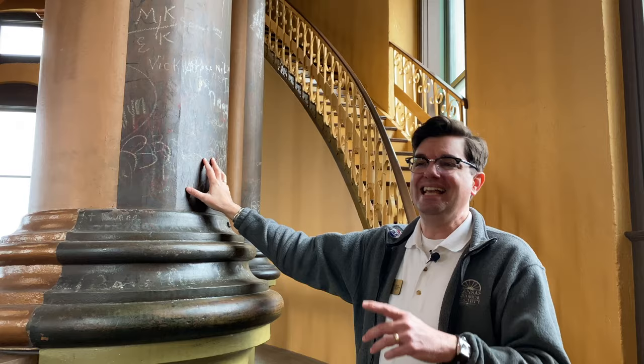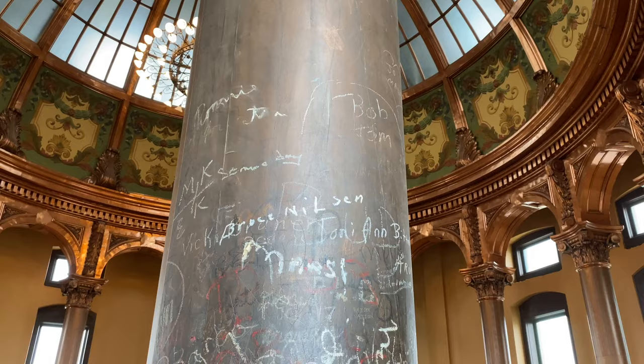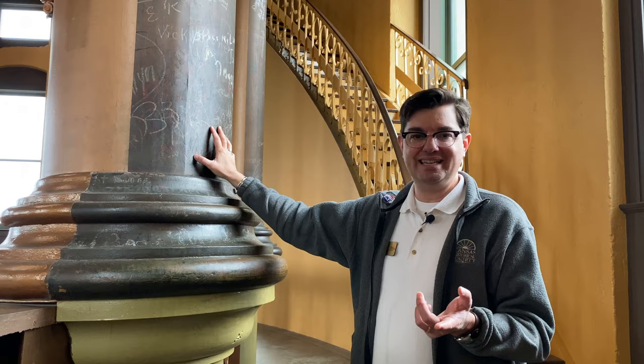Some of these columns have writing from nurses from World War II. If you were a woman in the Navy in the 1940s, you were known by the acronym WAVE — Women Accepted for Volunteer Emergency Services. So some of the graffiti is very interesting in how it tells about certain periods in history.